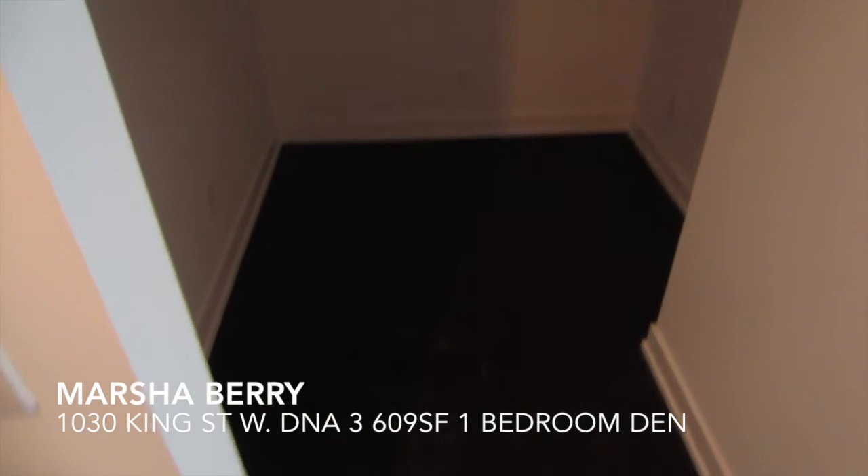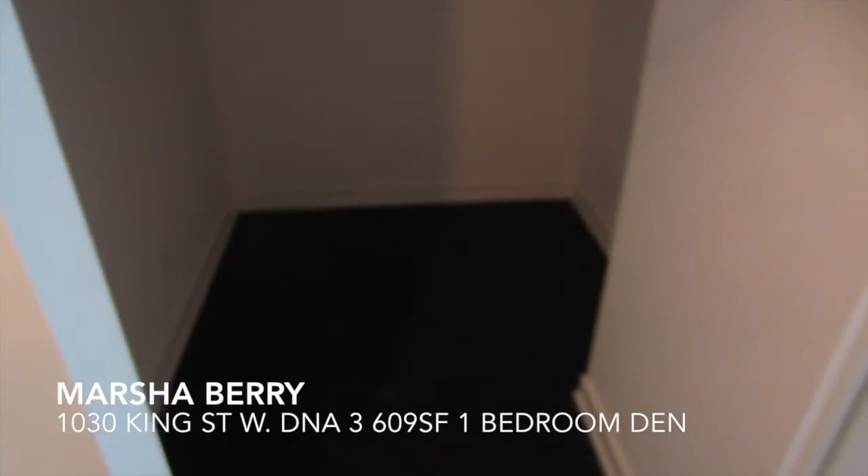Opposite the closet we have the den. It's not large enough to use as a second bedroom, but it's a great office space.